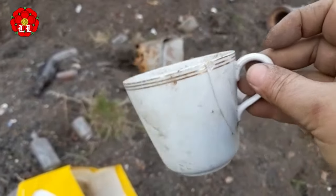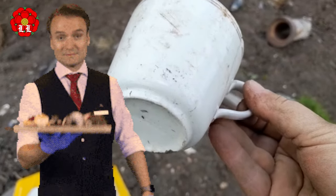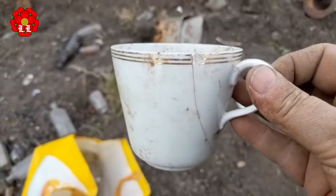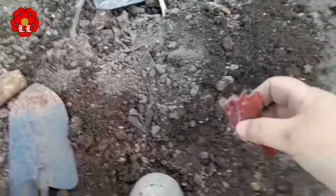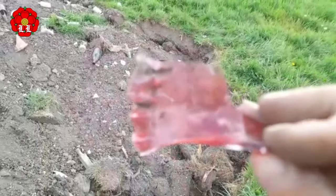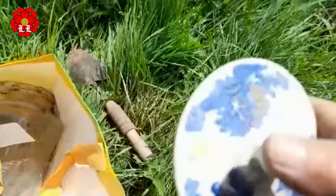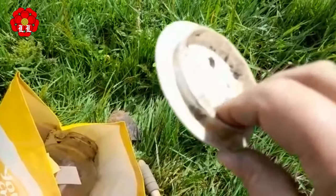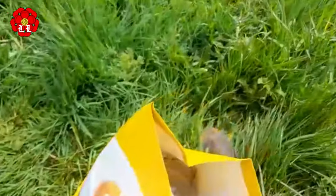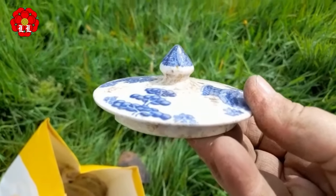I could probably do with a cup of coffee about now. We got here early this morning — it's now just after lunch, so I think it's coffee time coming up. That lovely cranberry glass — gorgeous colour. Looking at the grass here and found a willow pattern teapot lid. All I need to do now is find the teapot and I can really have a cup of tea.